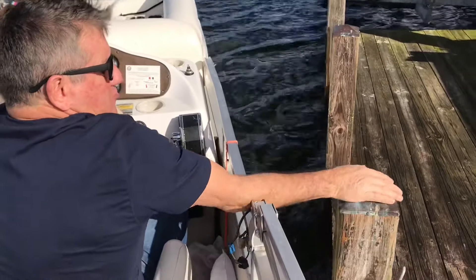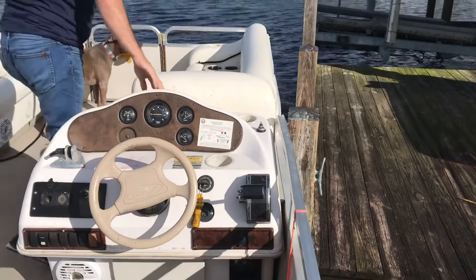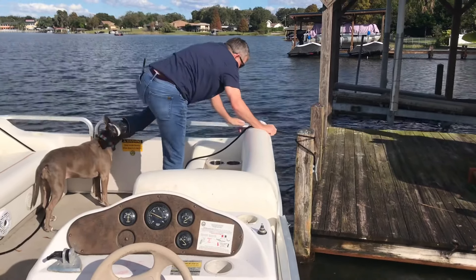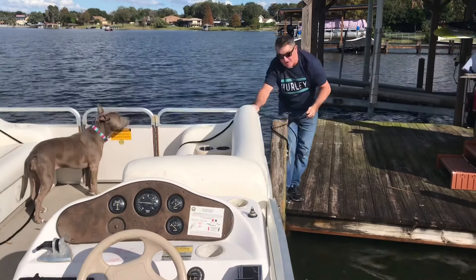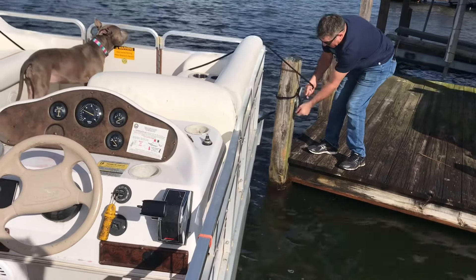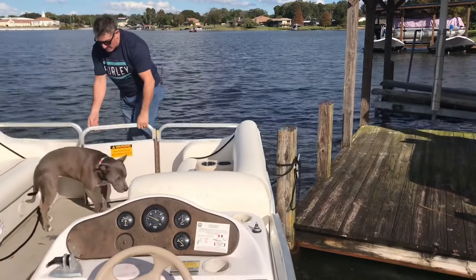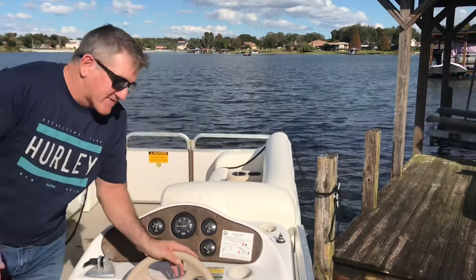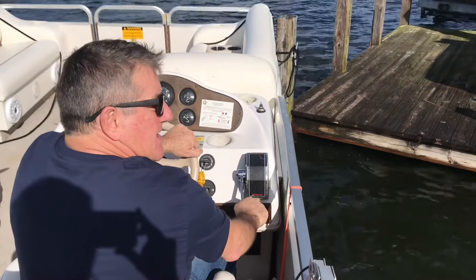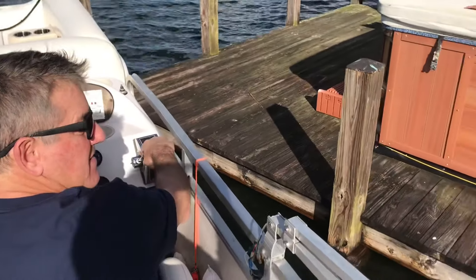I bring the boat around until I can grab the post. I'm playing the wind, rope ready to go, and I come around the post so I know I'm locked. I keep the front of the boat in front of the post so I can use that post as a pivot, then tie up with a couple of half hitches. Now the wind is blowing me straight back, but I get back to the driver's seat, put the boat in reverse, turn the wheel all the way to the right to bring the back of the boat in, give it a little gas, and that sucks me right into the dock.